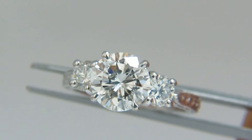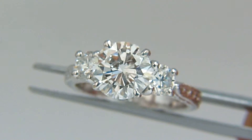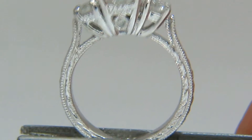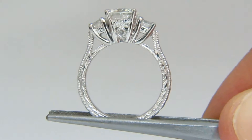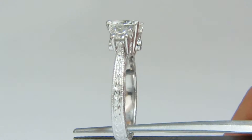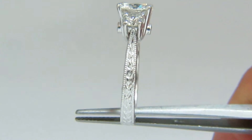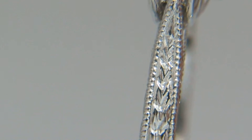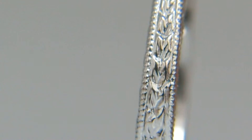The side diamonds weigh a half carat. The ring is composed of platinum. It has an Edwardian wreath finish with milgrain detail.